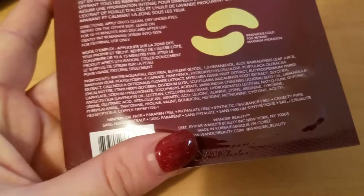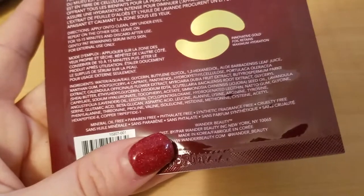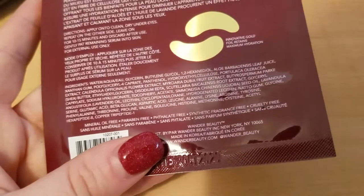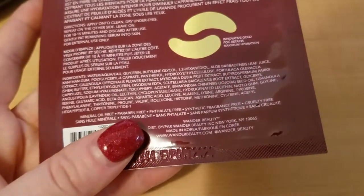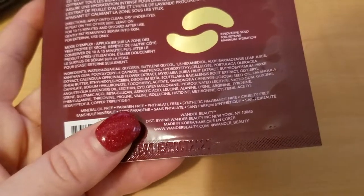For external use only. It's mineral oil free, paraben free, phthalate free, synthetic fragrance free, and cruelty free. Wonder Beauty is distributed by Wonder Beauty Incorporated, New York, New York 10065, made in Korea. Their website is wonderbeauty.com and their Instagram is @wonderbeauty.